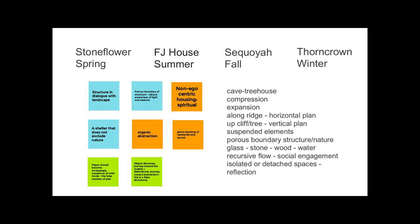Structure in dialogue with landscape — there's a porous boundary in these structures between nature and the building, so the building is kind of breathing along with the natural landscape. It's non-egocentric housing. So much of what we do in our culture, including with houses, is very egocentric — designed to enforce your superior place in the landscape. Fay Jones buildings won't do that. At their best, they really challenge that notion.